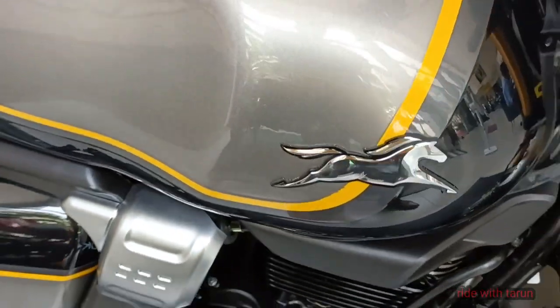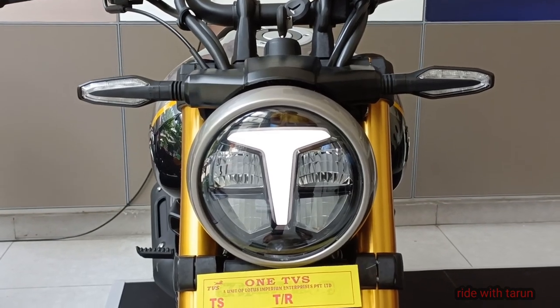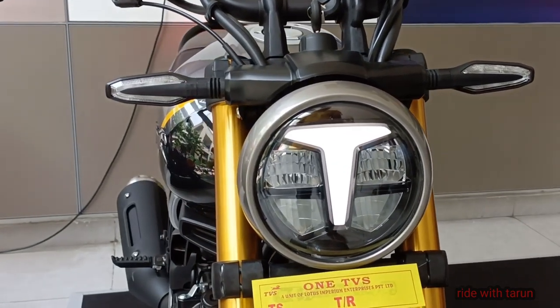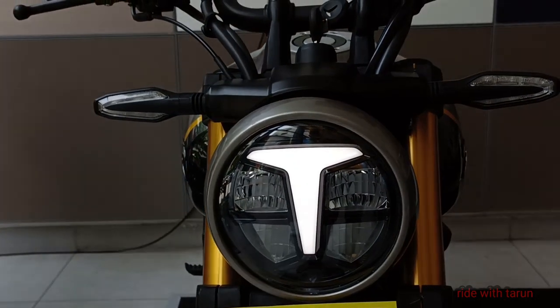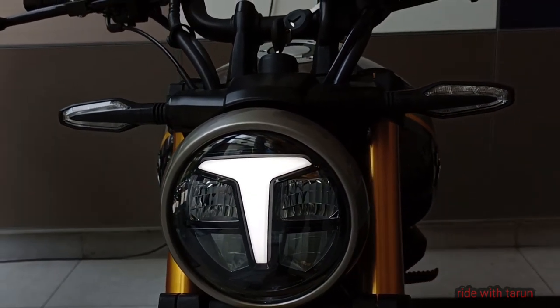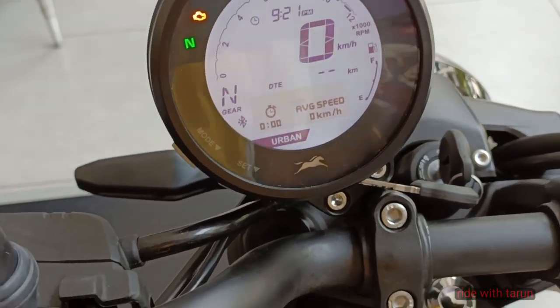At 160 kg it's not a heavy motorcycle, and TVS has found the sweet spot between stability, light steering, and agility. You need very little effort to change direction, and the new TVS Rambler tyres worked quite well despite their blocky off-road design.